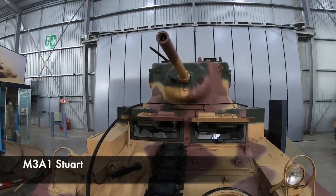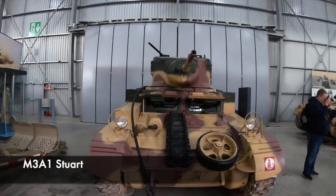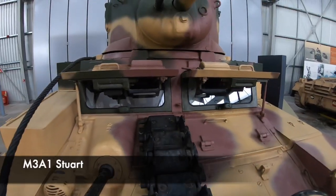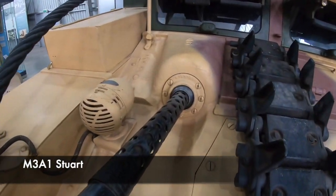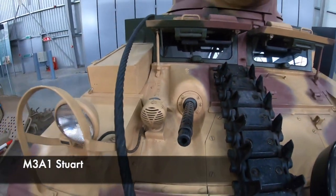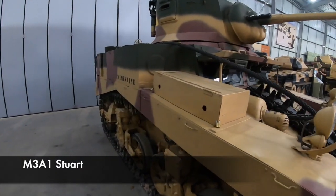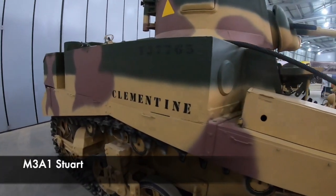First produced in 1940, the Stuart weighed around 13 tons. It benefited from mass production, as American troops found it rather reliable and easy to repair. It was used by the Allies in every theatre of the Second World War, however by 1944 it was obsolete as a tank and used for reconnaissance.